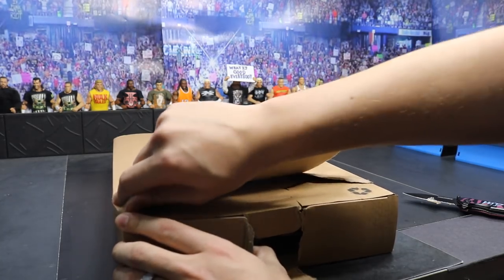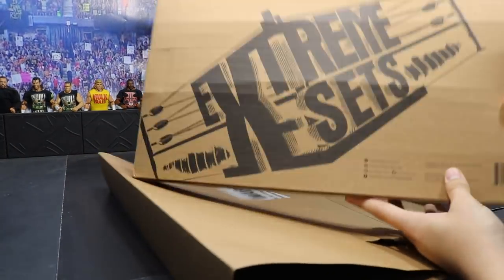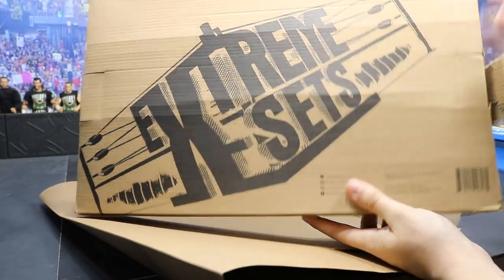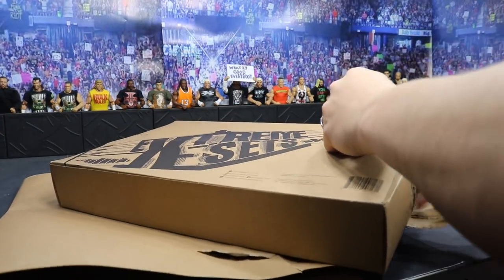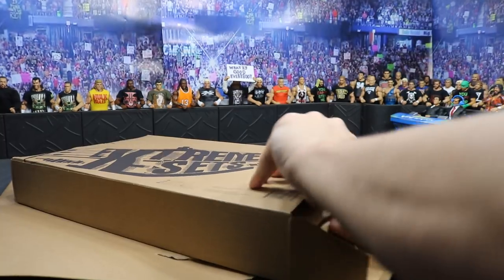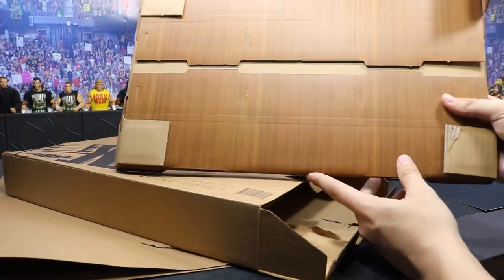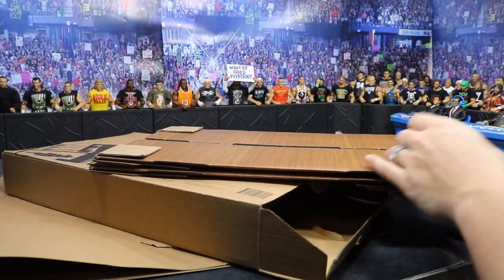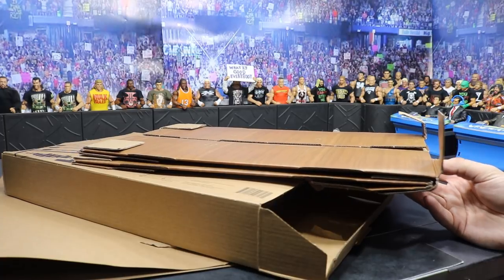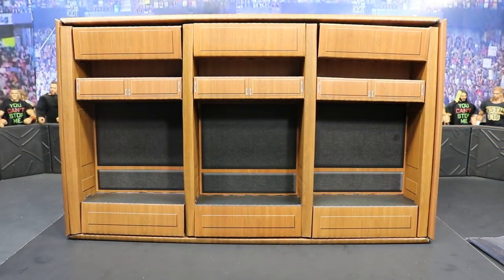I finally got it out. You can see here it says Extreme Sets and it even has the logo on there — we pop that open and it slides out. By the wood grain, guys, we picked up the Locker Room Extreme Sets pop-up. Cannot wait to get a full review on this, it's going to be absolutely incredible. I've finally gotten the locker room pop-up all set up.